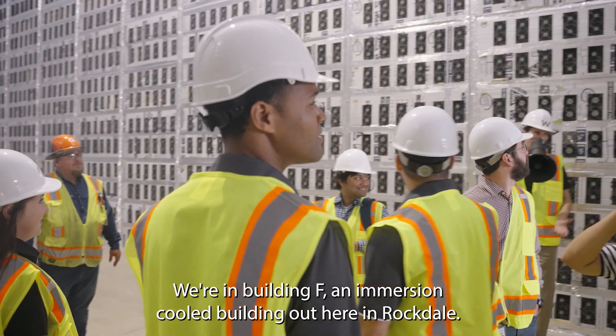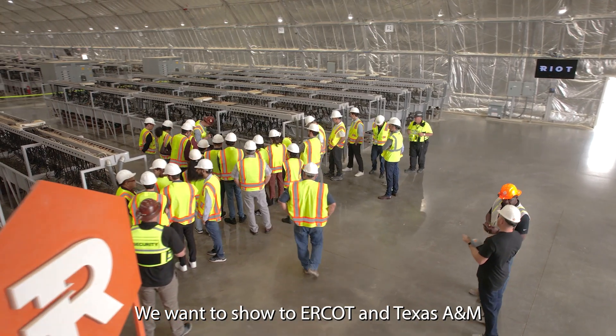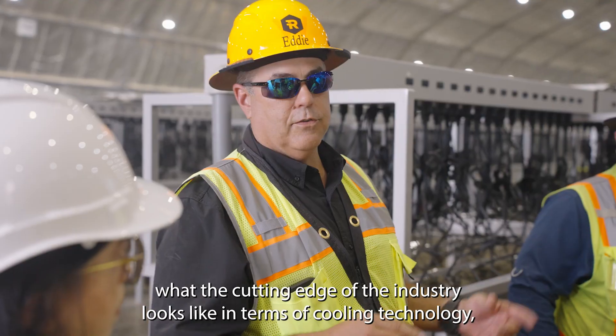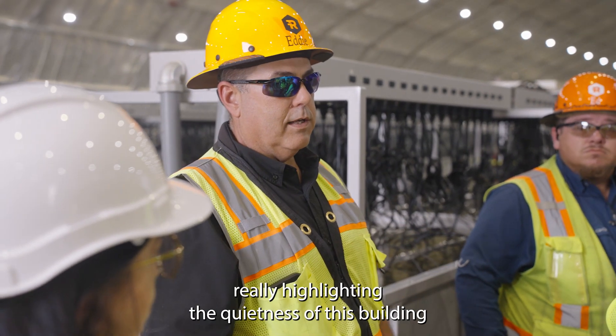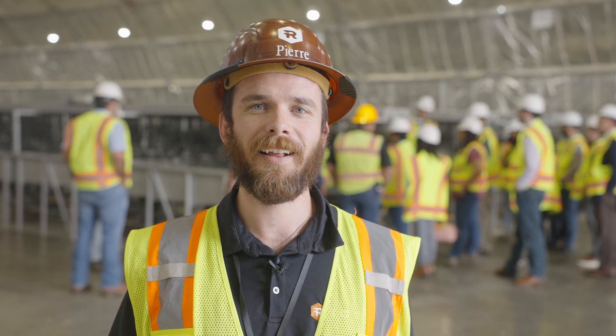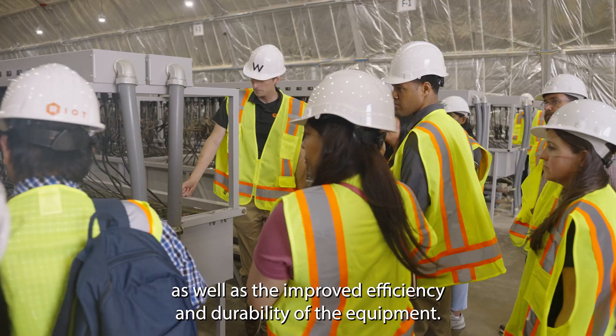We're in Building F, an immersion-cooled building out here in Rockdale. We want to show ERCOT and Texas A&M what the cutting edge of the industry looks like in terms of cooling technology, really highlighting the quietness of this building as well as the improved efficiency and durability of the equipment.